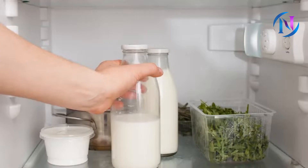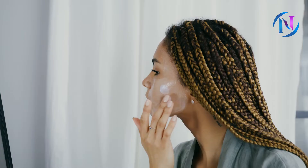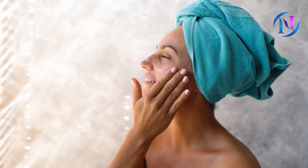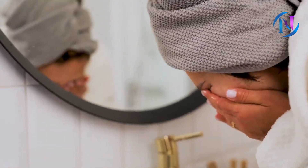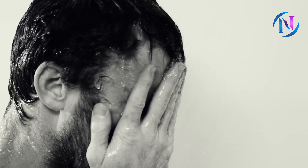Our next recommendation is cold milk — another readily available product which can be found in anyone's fridge or kitchen. Apply it generously on the affected area, keep it on for 10 to 15 minutes, and then rinse with lukewarm water. Do this twice a week before taking a shower and get free from dryness of the skin.